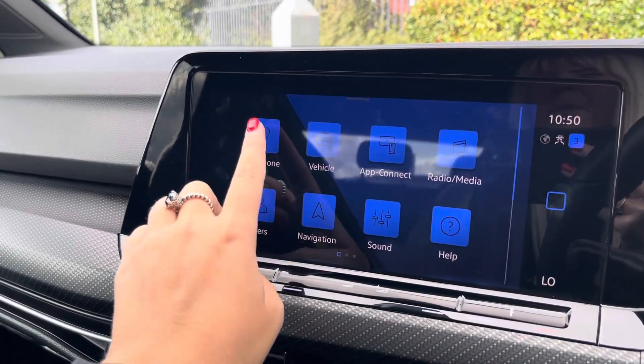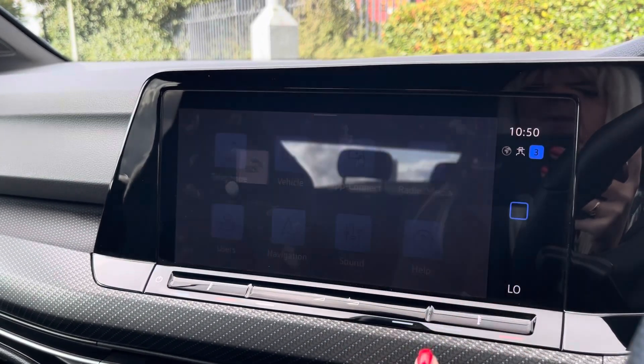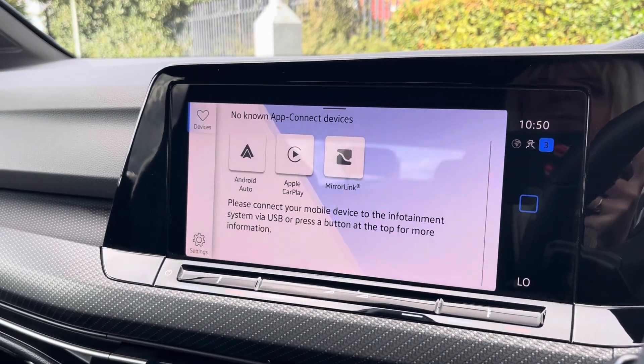You can use that Bluetooth function to connect your mobile device to make and take phone calls whilst out on the go, and stream any apps using Apple CarPlay and Android Auto.